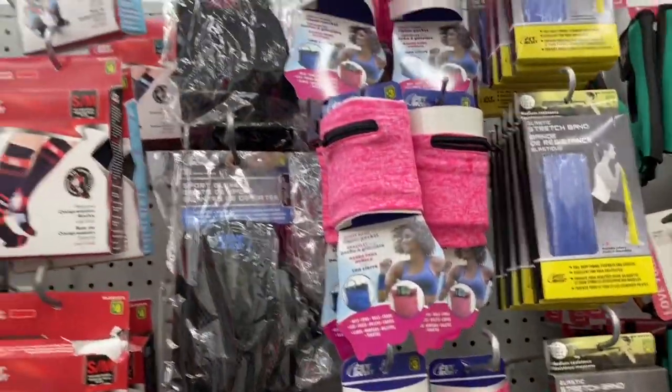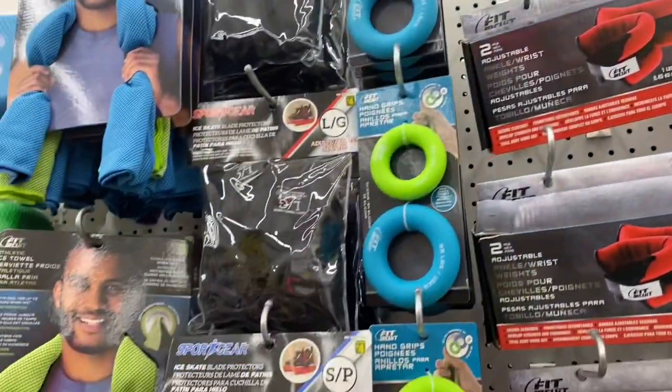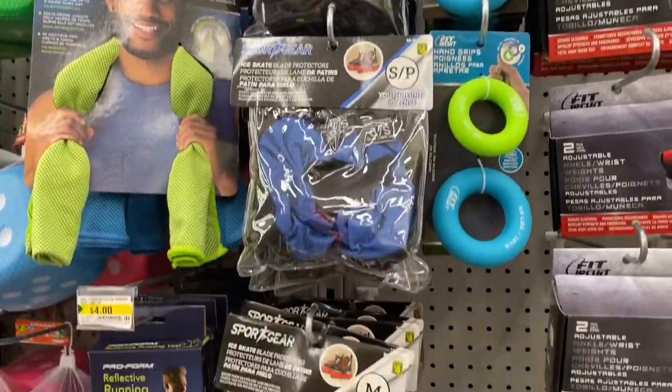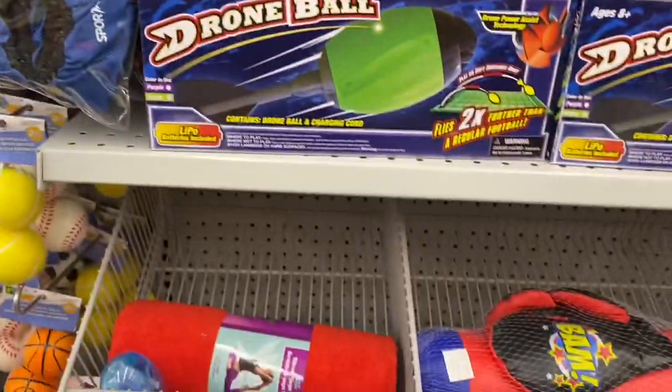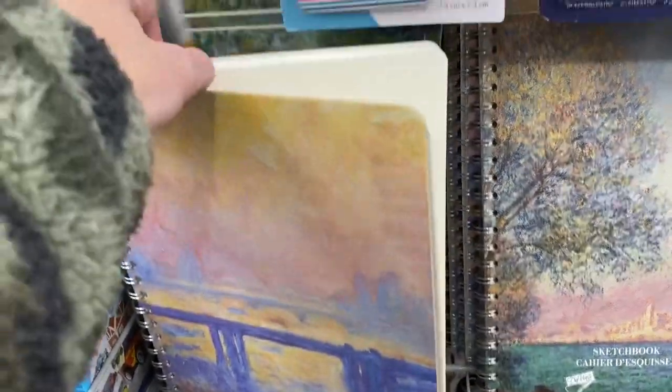Some workout gear — I feel like this is at all the Dollaramas now though. Really nice sketchbooks.